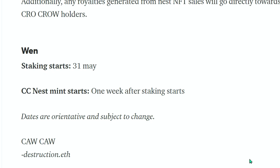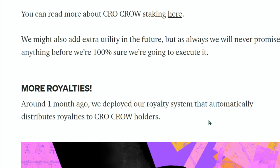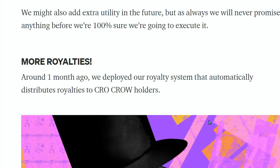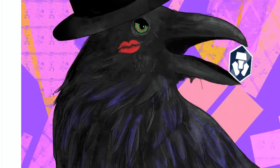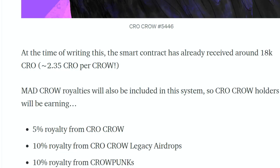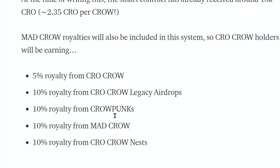Staking starts May 31st, and CC Nest mint starts one week after staking starts. The Crow Crow royalty system already deployed about a month ago automatically distributes royalties to Crow Crow holders — the smart contract has already received around 18K crow, which is 2.35 crow per Crow Crow. Crow Crow holders will earn: 5% royalty from Crow Crow, 10% from Crow Crow legacy, 10% from Crow Punks, 10% from Mad Crows, and 10% from Crow Crow Nest.